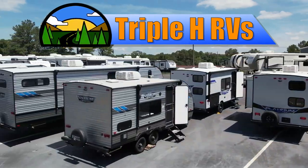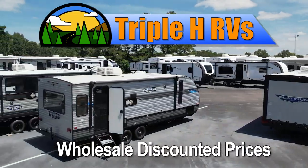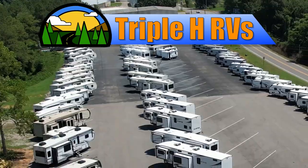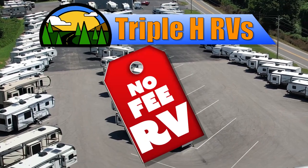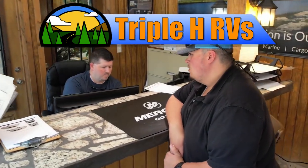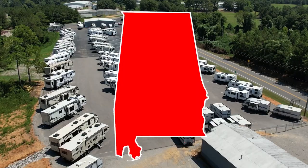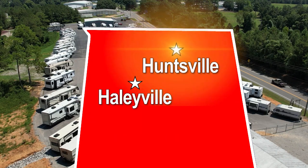This RV is just one of many RVs sold at wholesale discounted prices that Triple H RV carries. We don't believe in fees that other dealerships charge. Customers come from all over the nation to save money. You can, too. Two locations in Northern Alabama: Haleyville and Huntsville.